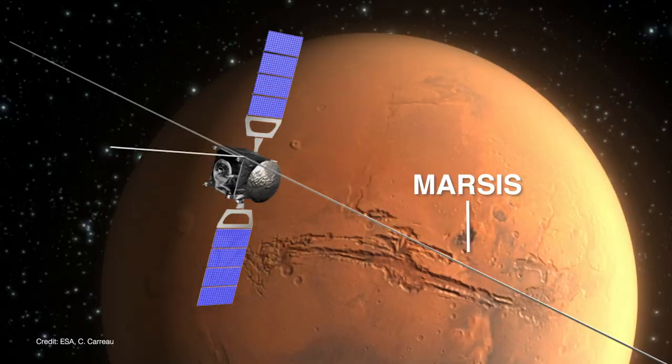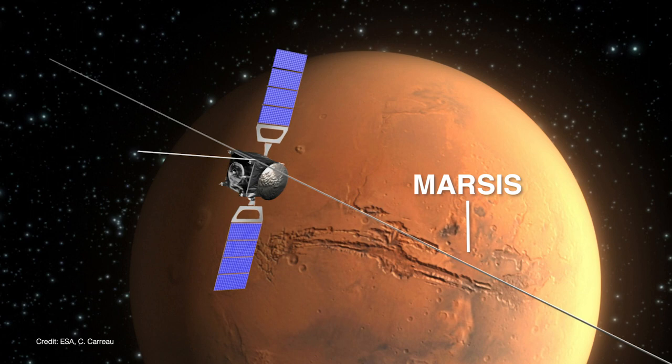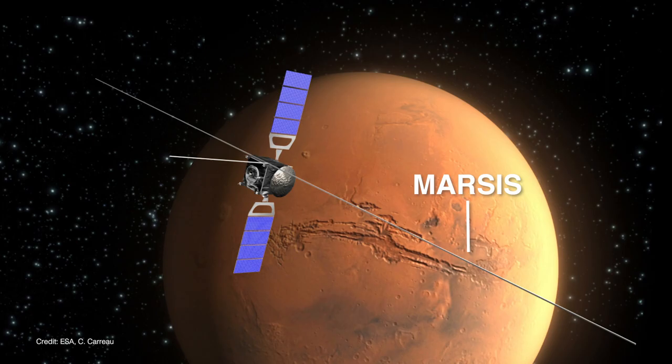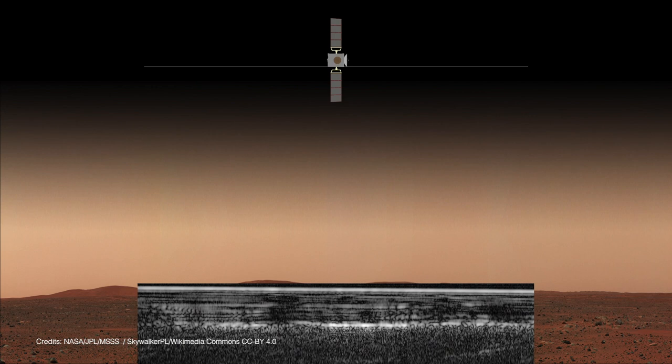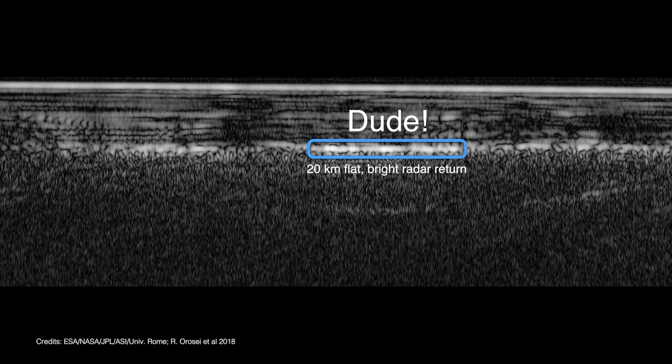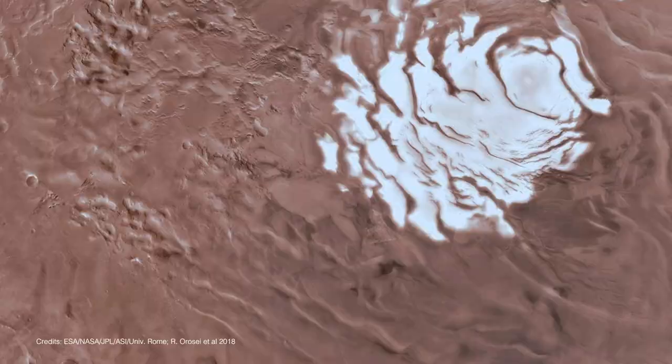The finding was announced by a team of researchers using the European Space Agency's Mars Express orbiter. Mars Express has been analyzing the atmosphere, surface, and subsurface of Mars since 2005. They used the Mars Advanced Radar for Subsurface Sounding, or MARSIS. This instrument is designed to determine the structure of the subsurface down to a depth of a few kilometers, by sending down low-frequency radar waves that penetrate a couple of kilometers below the surface.